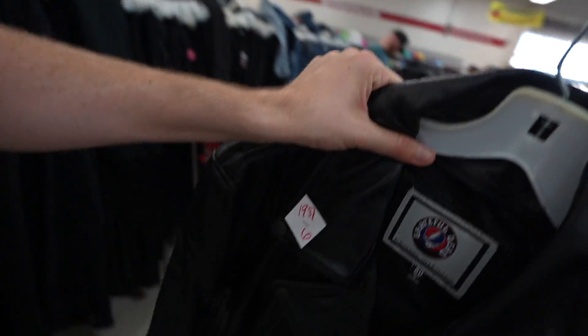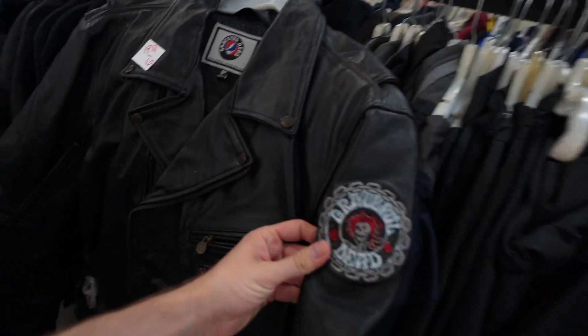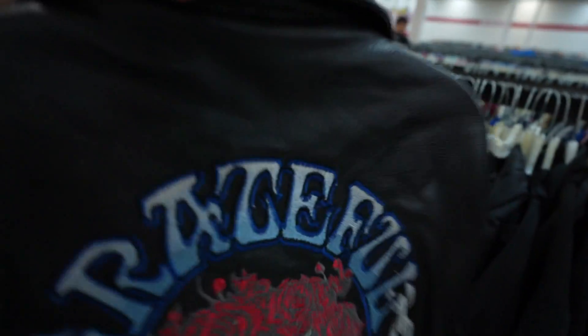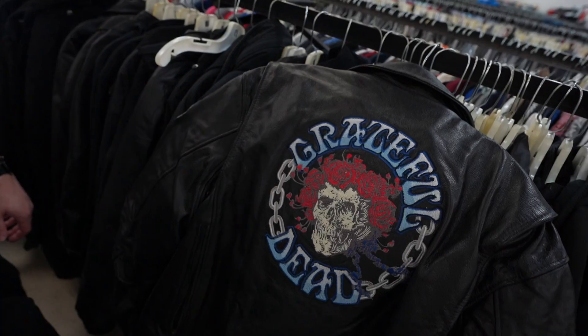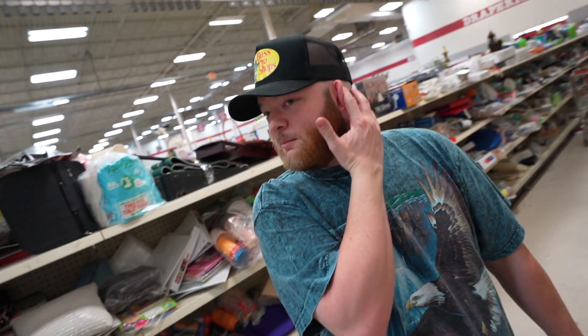I think I found the dopest piece in this whole store right now — only twenty dollars, tripping. They have the Grateful Dead biker jacket from 2012, but then look at the back — oh my god, this jacket is gorgeous.